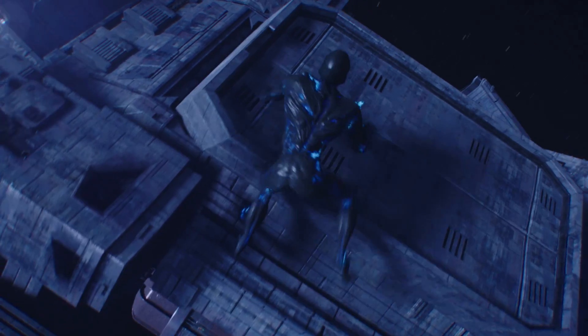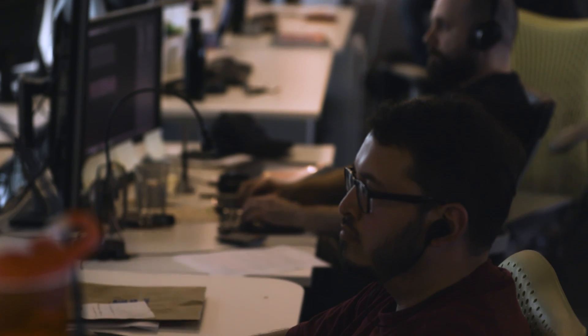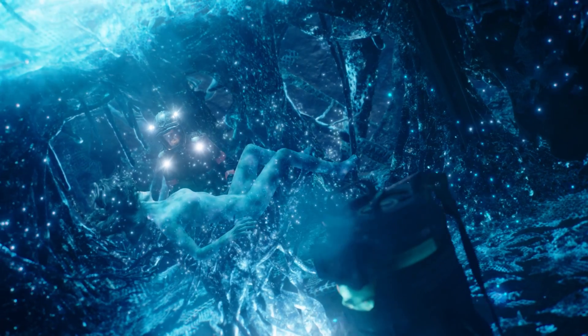One of the really great things about Katana is the deferred loading system. You never need a huge environment to be open. Traditionally when we were lighting and rendering out of Maya, there were real cases where we could take 40 minutes to load a scene file.